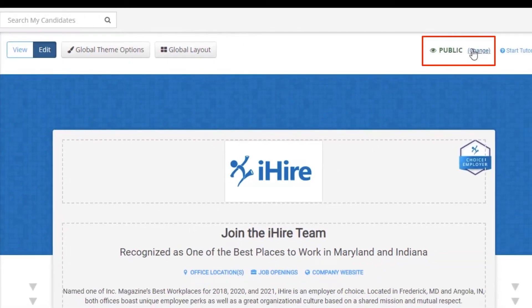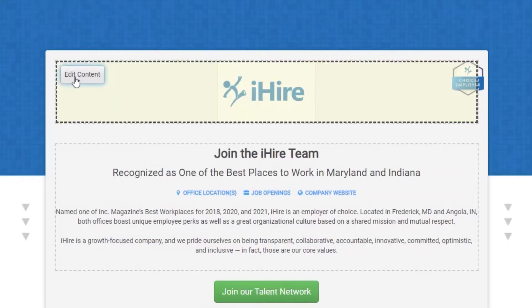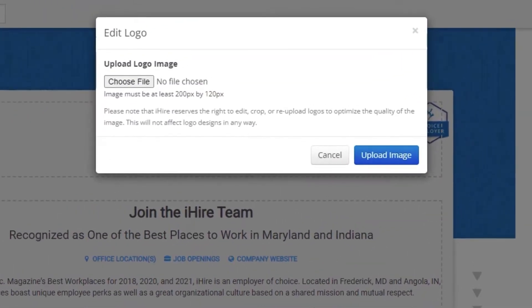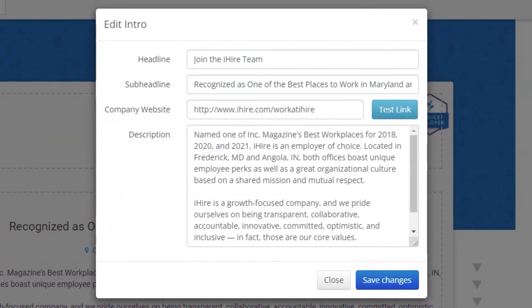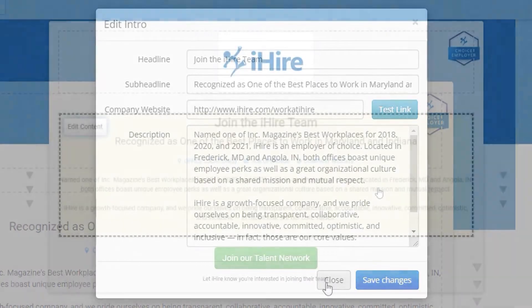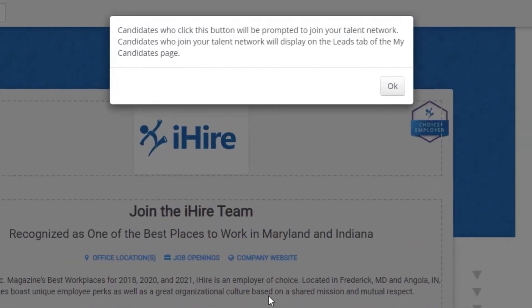Change the visibility to private until you're ready to start talking to candidates. Start with your logo and some information about your company. The templates make it easy to enter the right info, add and edit content, and save the changes.